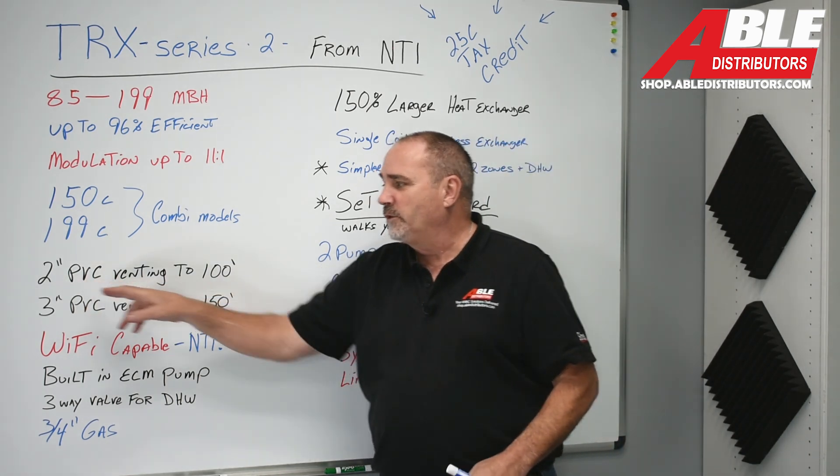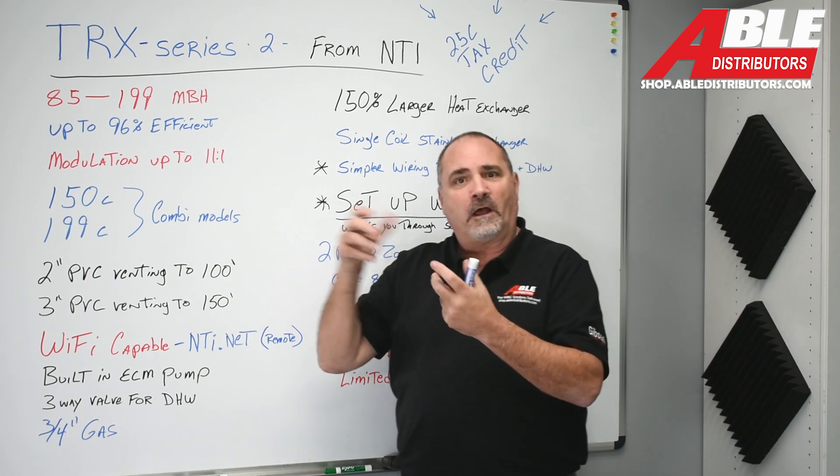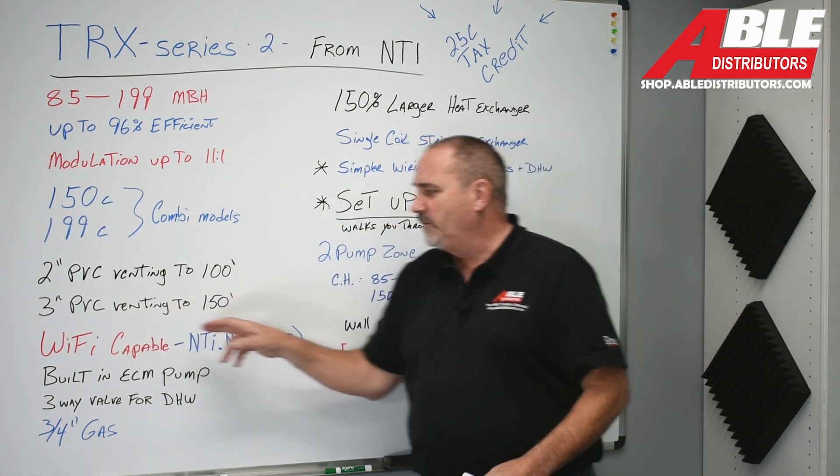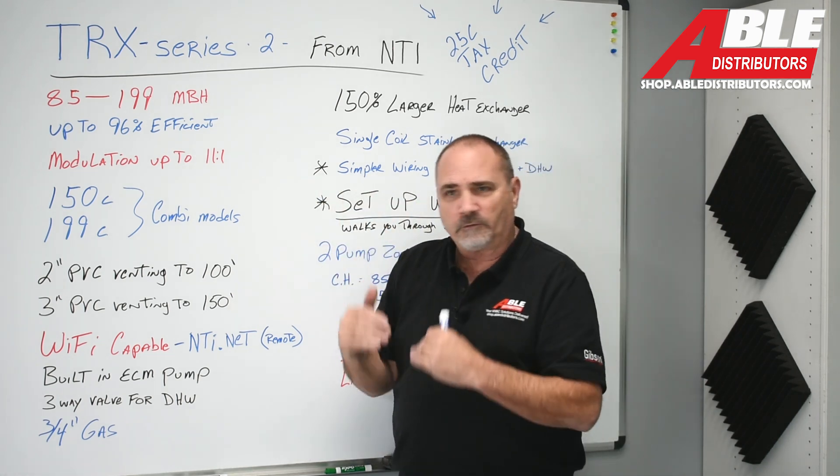You can go two-inch venting all the way up to 100 feet. Of course you have to deduct for elbows and fittings. Three-inch PVC venting goes up to 150 feet. Each elbow counts against the total, so look at the charts.